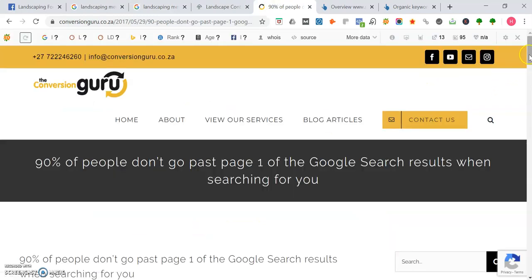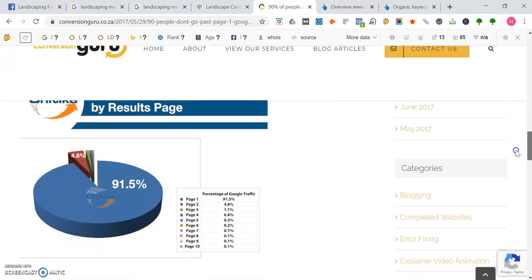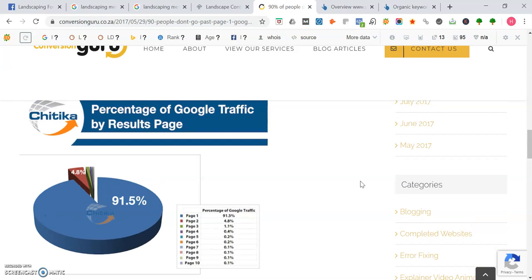Here are the stats: 91.5% of Google traffic actually goes to page one. As soon as you leave page one and hit page two, it drops all the way down to 4.8%. Page three goes to 1.1%, and page four and up is almost nothing — breadcrumbs. So if you're not on page one of Google, it'll be much harder for people to find you. In addition, 47% of the time people conduct a Google search, they're actually trying to find a local business or service.